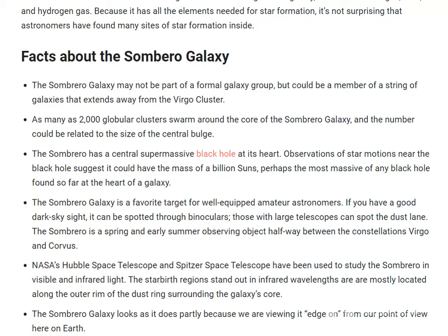The Sombrero Galaxy looks as it does partly because we are viewing it edge-on from our point of view here on Earth. There are so many galaxies, but our galaxy is the Milky Way.